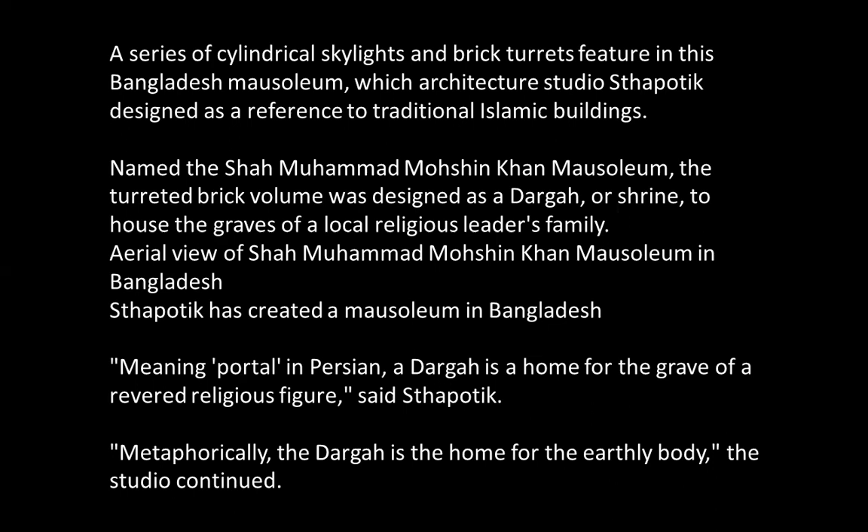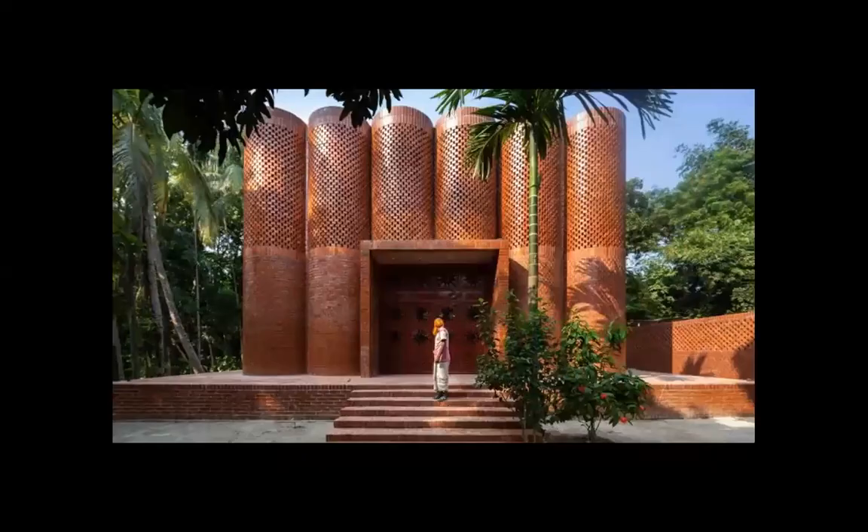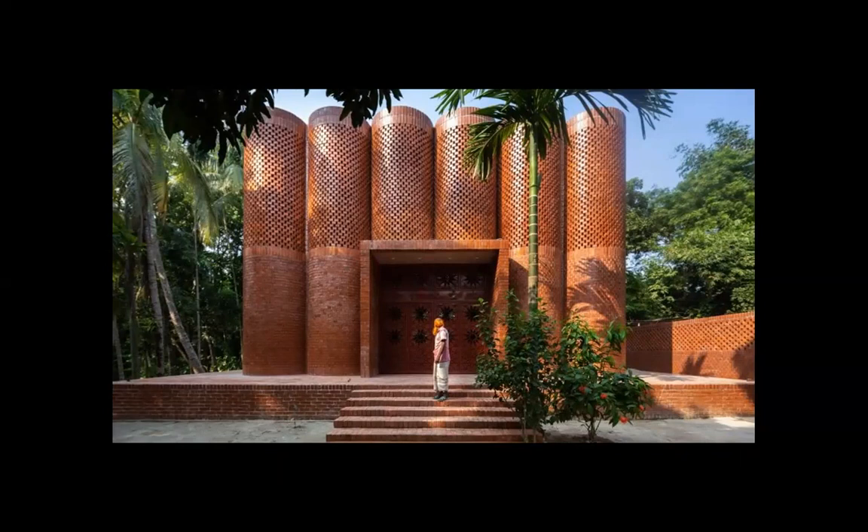Dargah is home for the grave of a revered religious figure. Metaphorically, the dargah is the home for the earthly body. This is the building, and I think it is impressive in its simplicity and in its woven work with bricks. There is concrete work at the top. The so-called chandelier of skylights was done with concrete. But the building is very vigorous, and it shows that some meeting between modernity and tradition is possible.